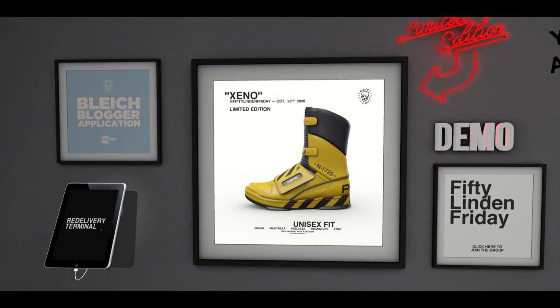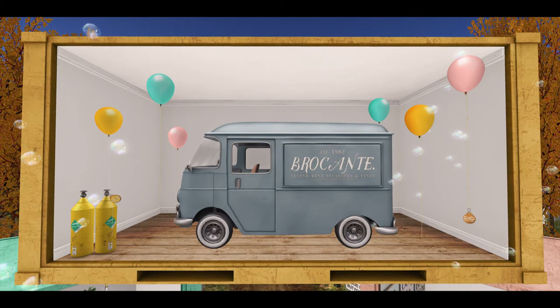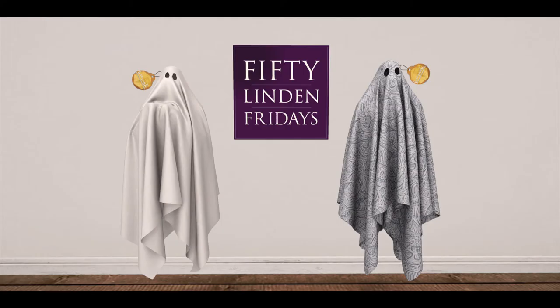Then we've got Blech with their exclusive unisex boot. Here we've got Brocante, which has these lovely sheeted coats for 50 Linden each.